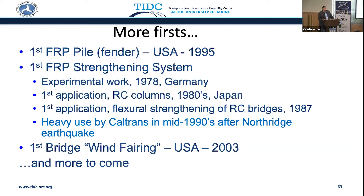Strengthening systems — we see this column wrapping. It's been around since 1978, with a lot of experimentation, and certainly heavy use by Caltrans in the mid-1990s after the Northridge earthquake. And even a first bridge wind fairing on the Bronx-Whitestone Bridge in 2003, which represented the largest installation of composites on an existing bridge.